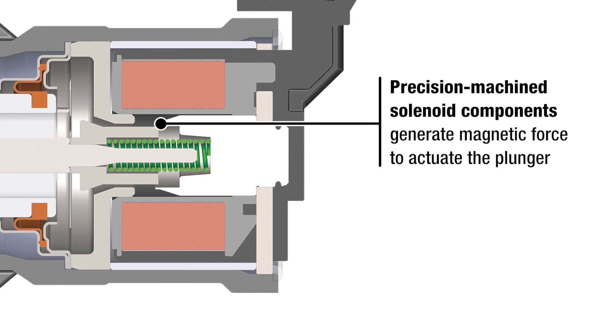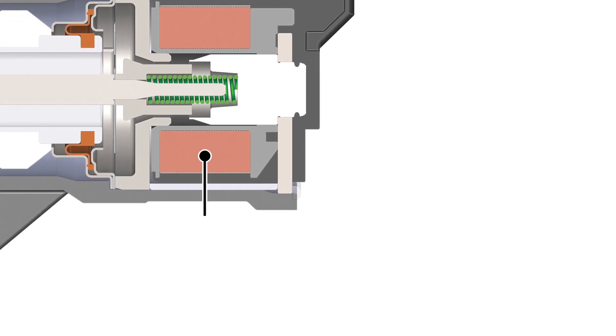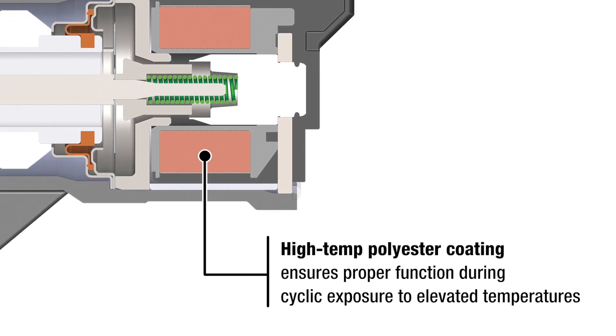Precision machined solenoid components generate magnetic force to actuate the plunger. High temp polyester coating on the solenoid coil wire ensures proper function during cyclic exposure to elevated temperatures.